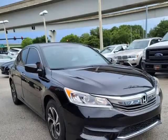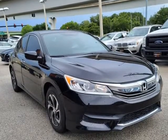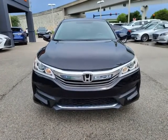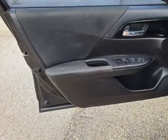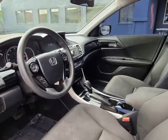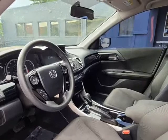Buying a car from us is easy. You can purchase the vehicle by paying cash or finance through one of our partnered lenders such as Capital One, Wells Fargo, Ally Financial, Community First Credit Union, Florida Credit Union, USA and more.